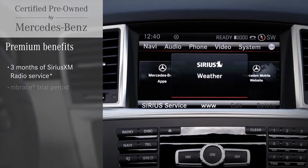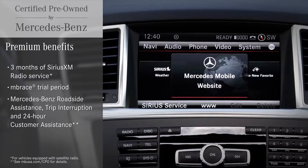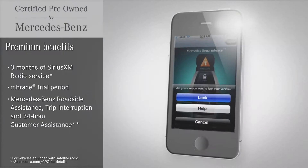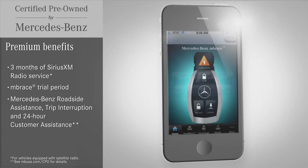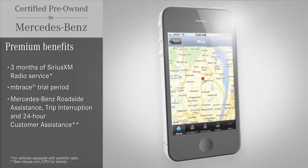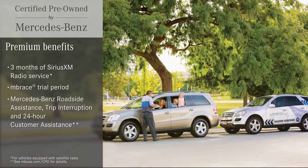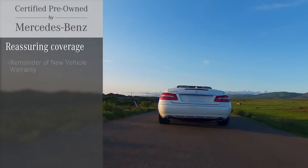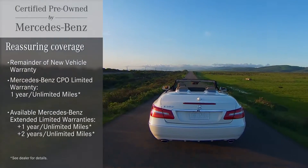You also enjoy benefits that come with a new Mercedes-Benz, like three months of Sirius XM radio, a trial period for the innovative services of Mercedes-Benz Embrace, and the legendary support of Mercedes-Benz roadside assistance and more.